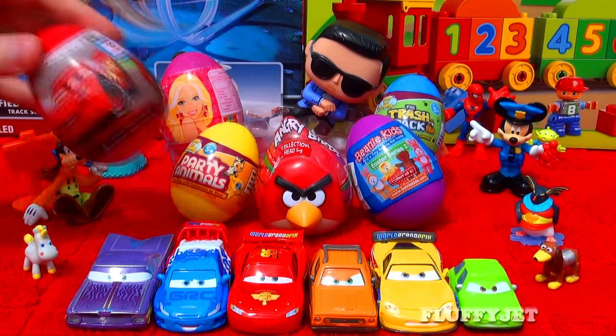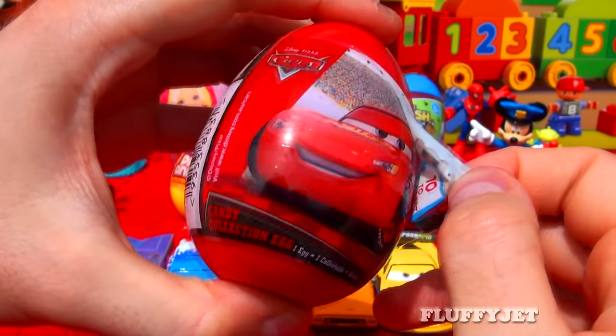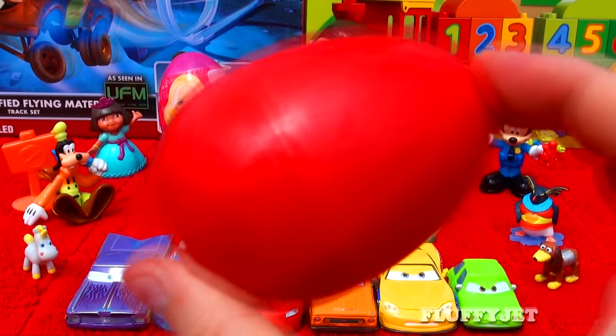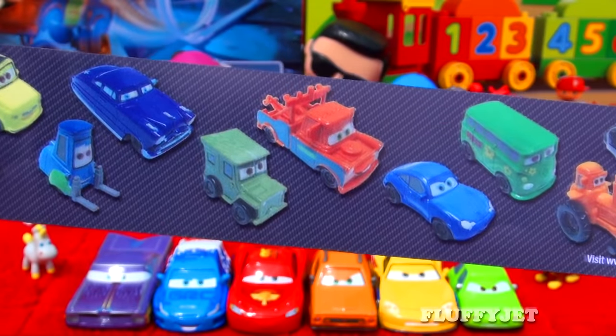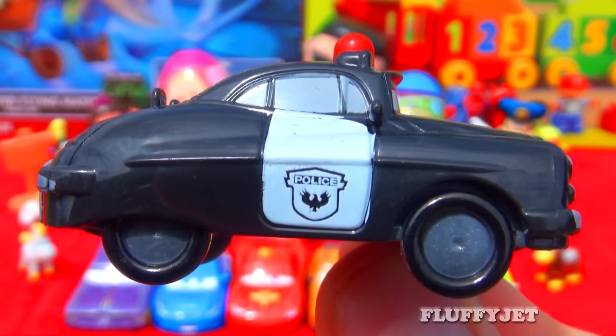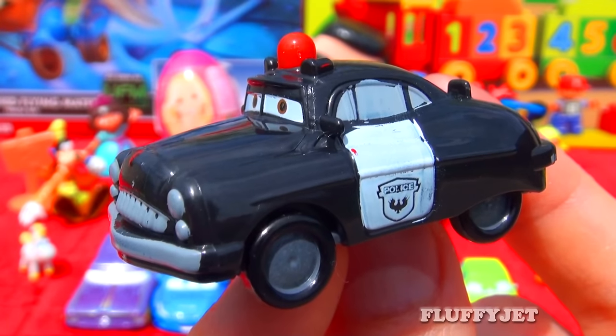And next up, join me as we crack into a Disney Cars surprise egg. Let's take a look inside and see what we get. And here we have the one and only Sheriff. Definitely a very cool character.